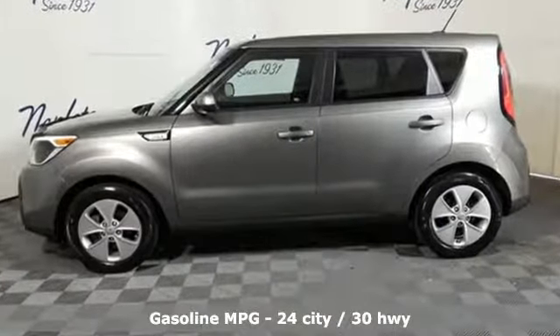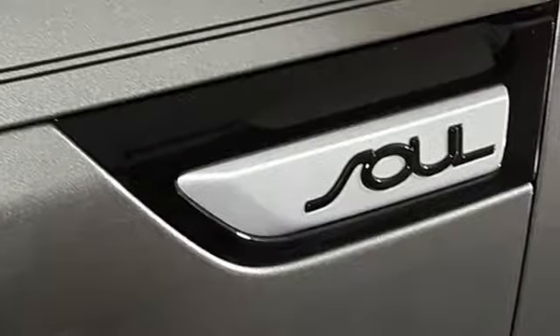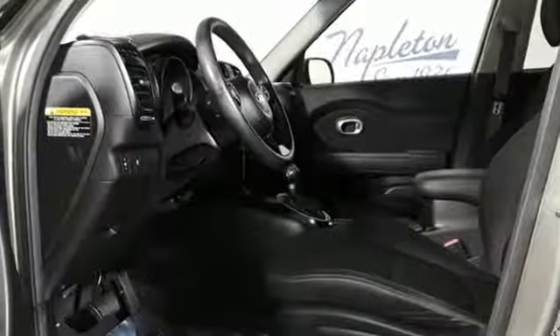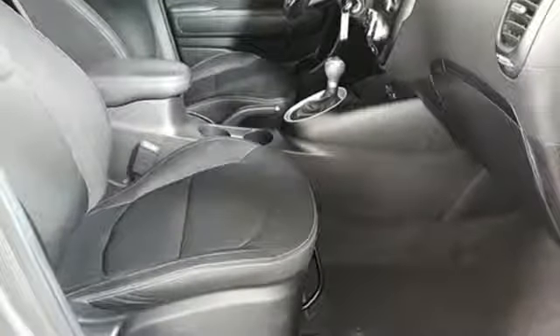A great vehicle is comprised of great features like these: external memory control, wireless phone connectivity, manual tilting steering column, power windows, manual telescoping steering column, inline four-cylinder engine, aluminum wheels, gas pressurized shocks, and streaming audio.